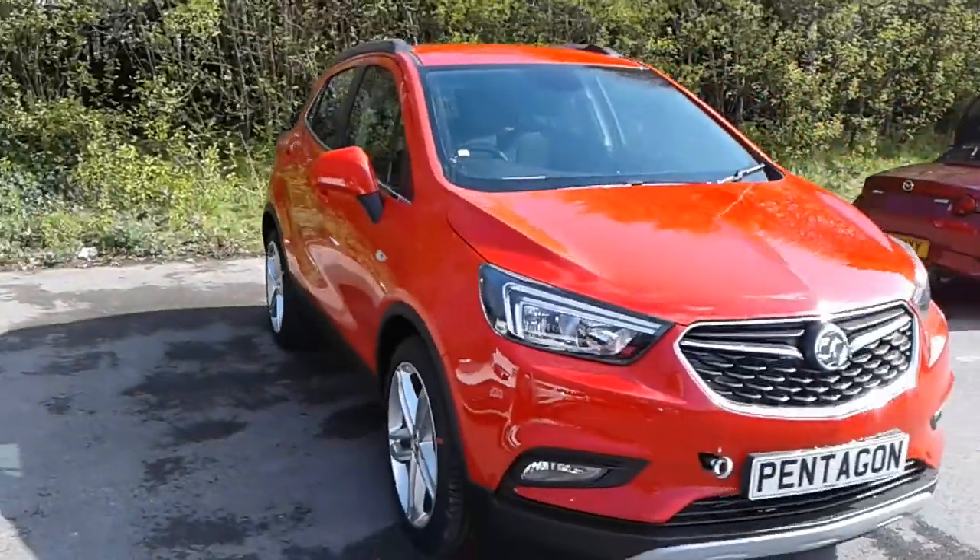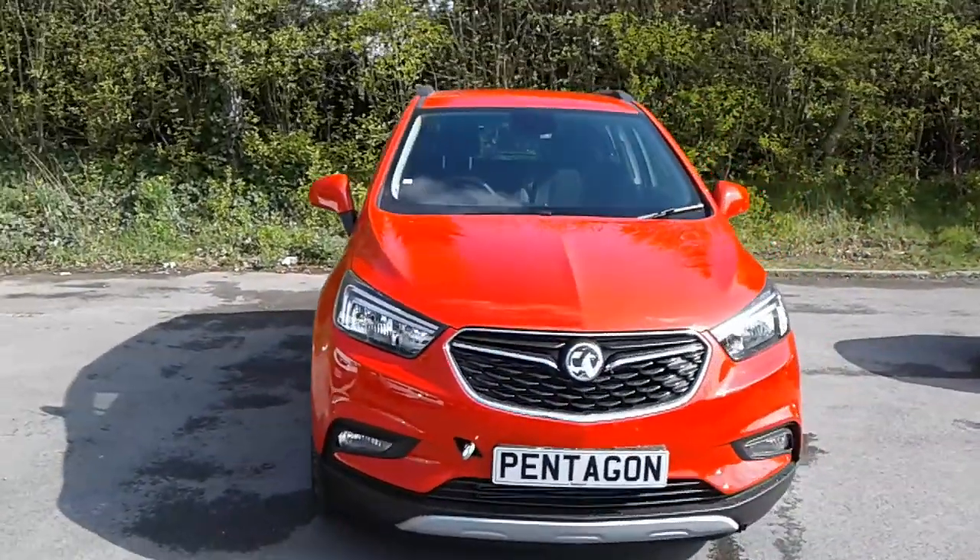To arrange a viewing or book a test drive, please contact Pentagon Vauxhall at Lincoln, Tritton Road.